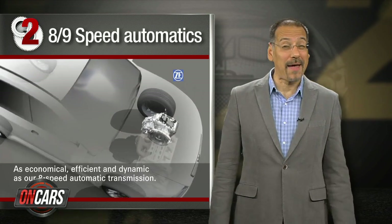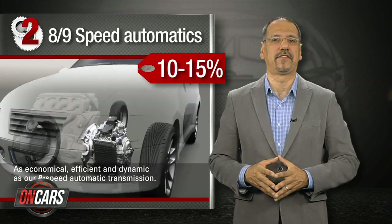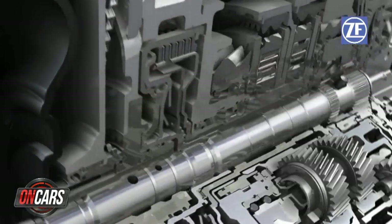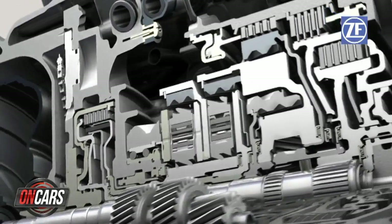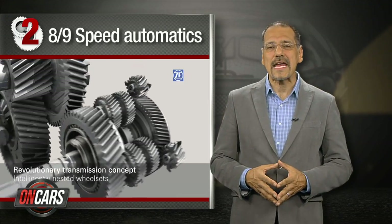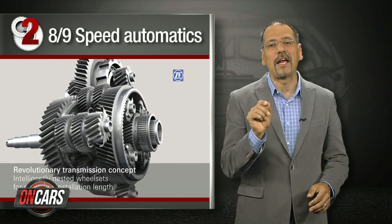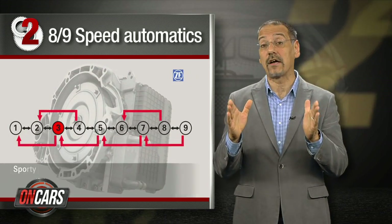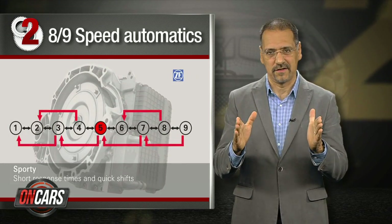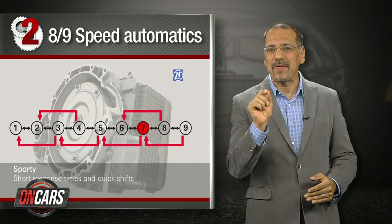Number two: eight and nine speed automatic transmissions, with a fuel savings of 10, maybe 15 percent. If you think a seven speed automatic is overkill, you're a couple of shifts behind. The eight speeds are here, the nine speeds are on the way, like ZF's 9HP transmission, first adopted by Chrysler. The idea behind all of these is simple: internal combustion engines have a fairly narrow sweet spot for efficiency, and the more gears you have to choose from, the more likely you can keep the engine in that spot.